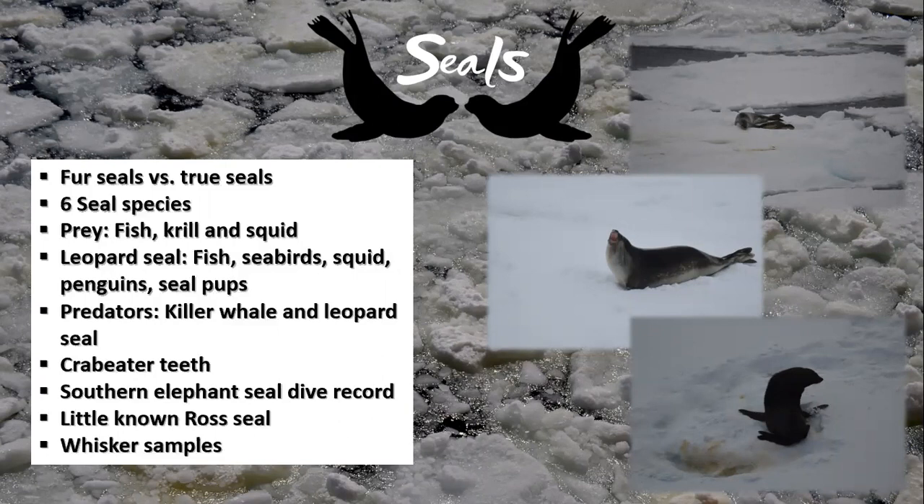The record for the deepest dive by any seal species is held by the southern elephant seal, diving to a depth of 2,388 metres. Their average dive depth is usually around the 1,550 metre mark, which is still fairly deep. The Ross seal, restricted to the thick pack ice of the Antarctic, is the least known of the Antarctic seal species.